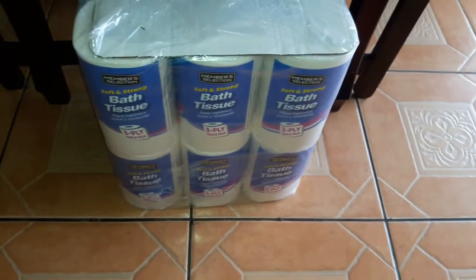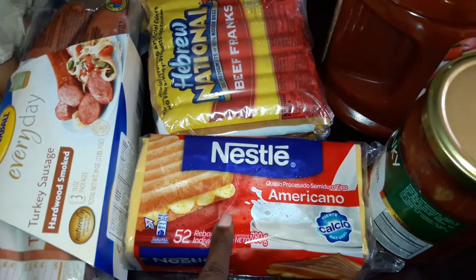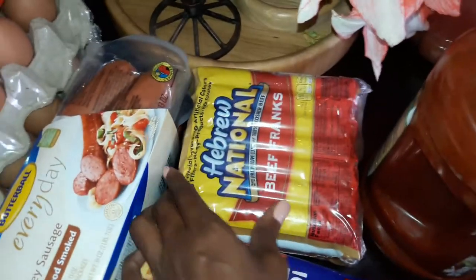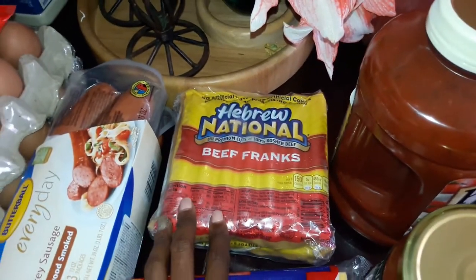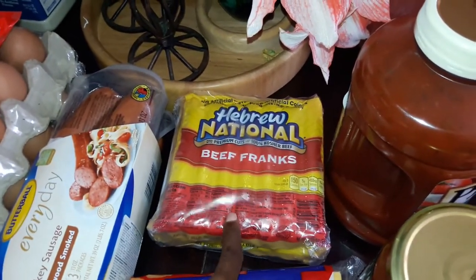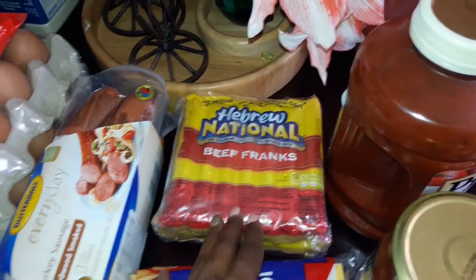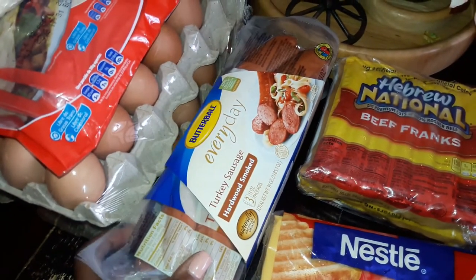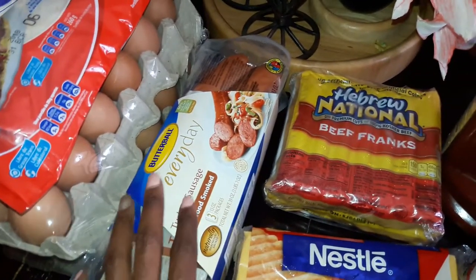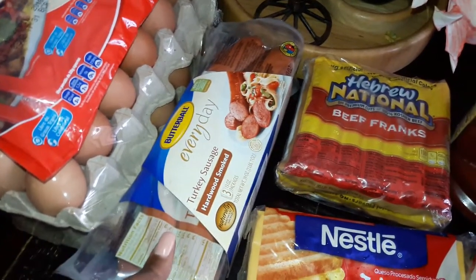Got the toilet paper. American single cheese slices for sandwiches. Picked up the Hebrew National Beef Franks — these are like the best hot dogs you can buy, in my opinion. They're kosher, premium cuts, real beef, so I know the kids are going to like that. I got some turkey sausage — last time I got bacon but they didn't have it, so I'm going to try this.